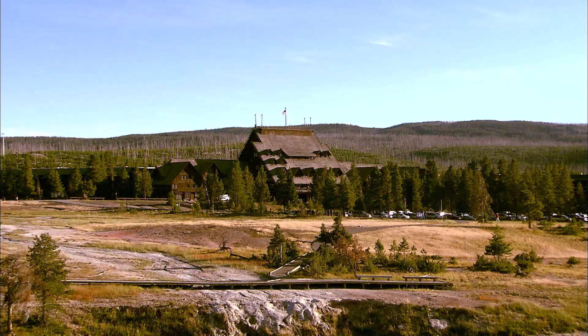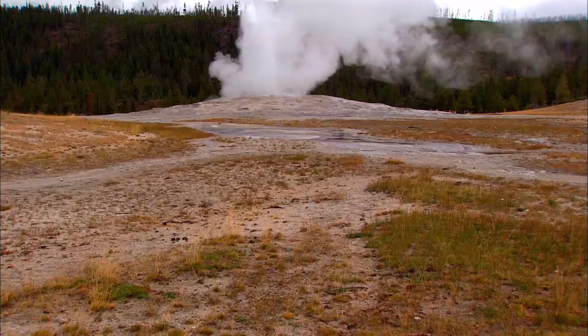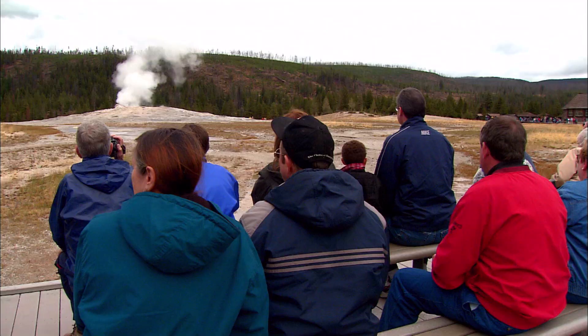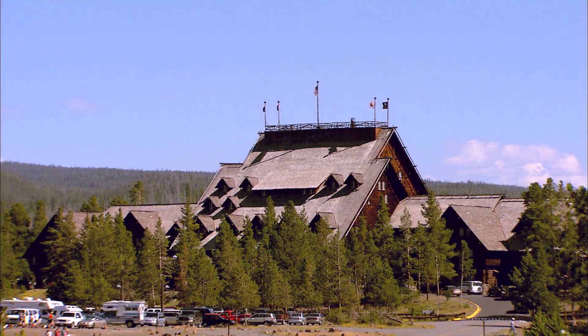National Park lodges and inns begins with one of the first and most famous of them all, the Old Faithful Inn. Located in Yellowstone National Park near its namesake, Old Faithful. While Yellowstone's star attraction puts on one of the Earth's greatest shows, the Old Faithful Inn has been dazzling the crowds for over a century.